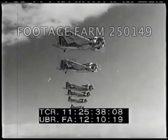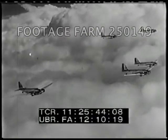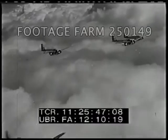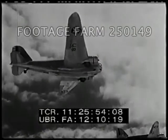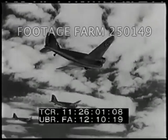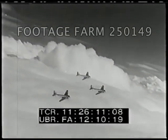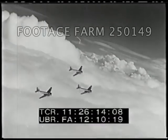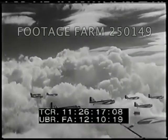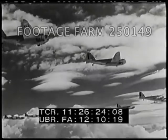The Army receives its latest delivery of twin-motored Douglas airplanes. 300 of these were ordered by the Air Corps for long-range bombing missions. The 7th Bombardment Group goes along for a trial flight.